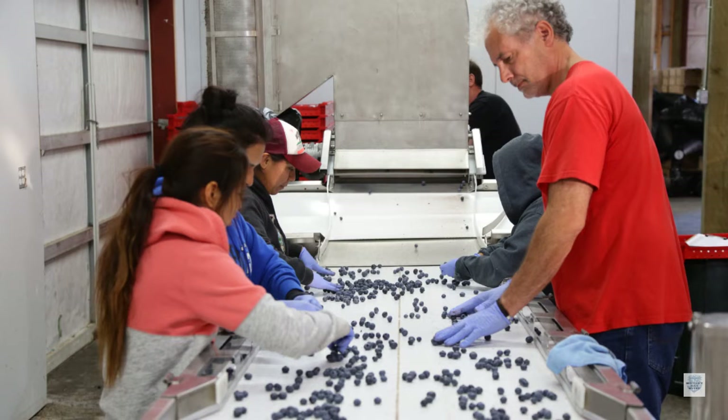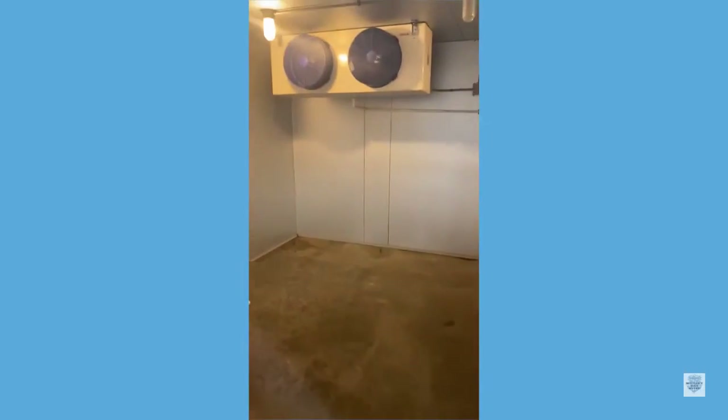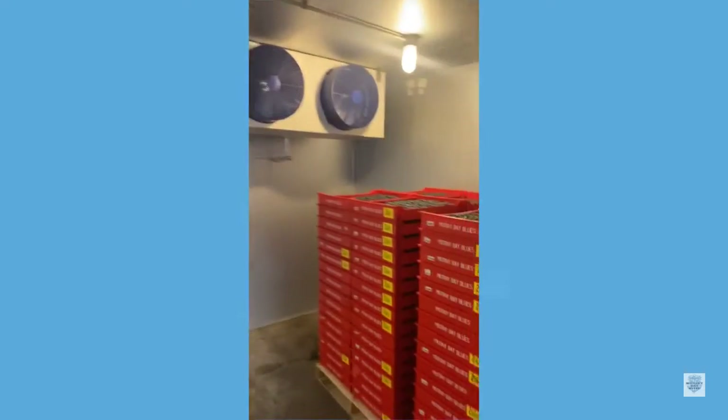This is where we begin sorting and packing the berries. Once we are done packing, we store the berries in a reefer that is set to 36 degrees.